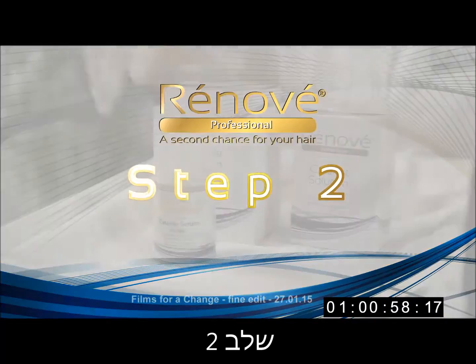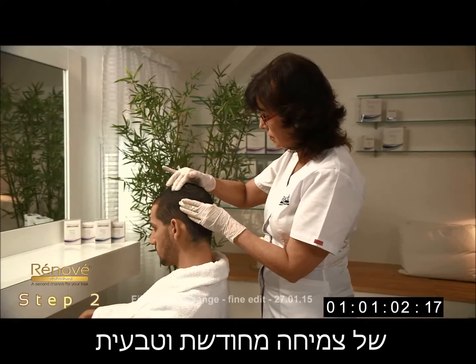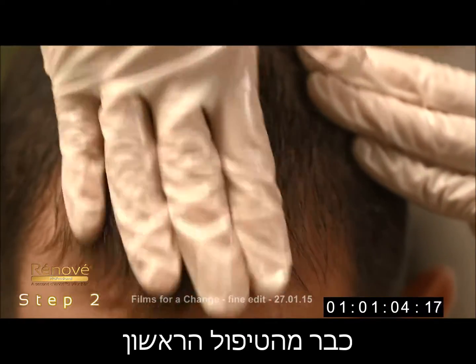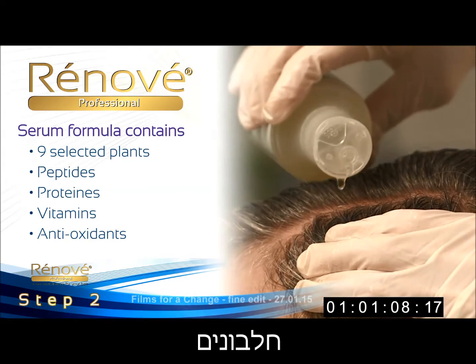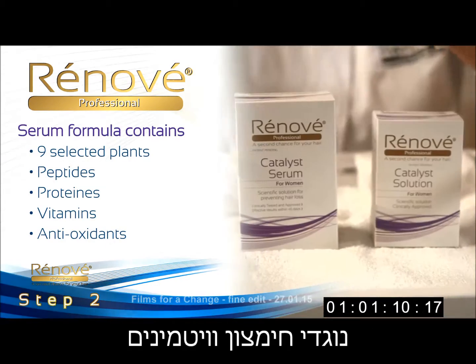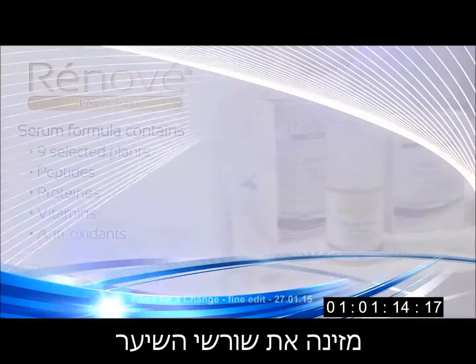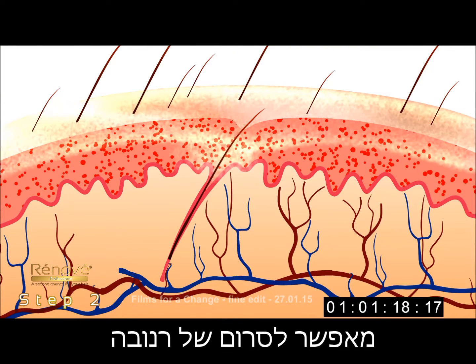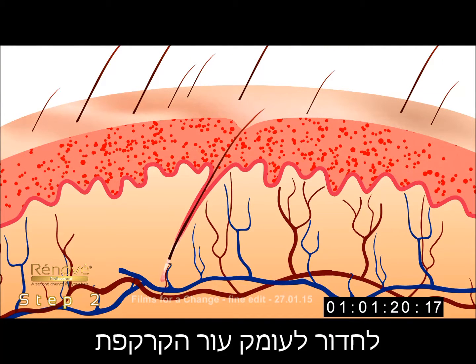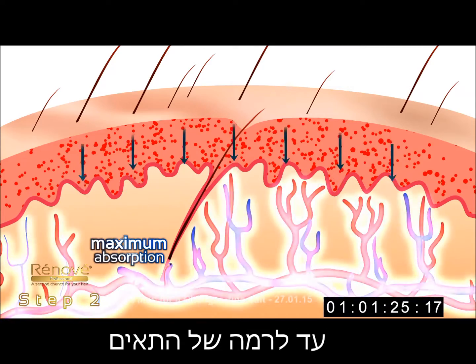Step 2: The Renovay Catalyst Serum revives the hair's natural growing mode right from the first treatment. The formula contains nine selected plant extracts plus peptides, proteins, antioxidants, and vitamins. This synergistic combination nourishes and feeds the hair roots. The peeling from Step 1 allows the Renovay Serum Solution to deeply penetrate the scalp layer, resulting in maximum absorption of active ingredients at the cellular level.